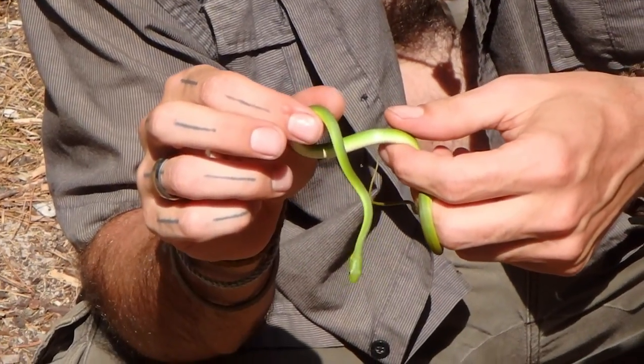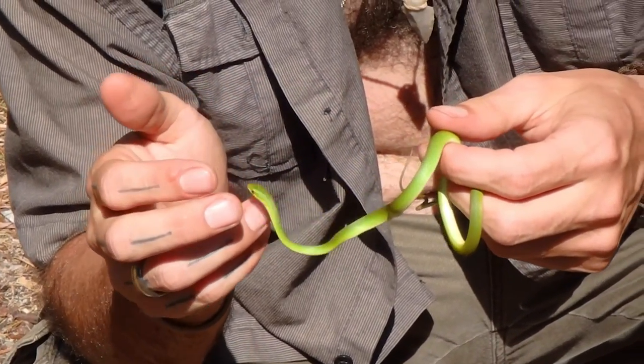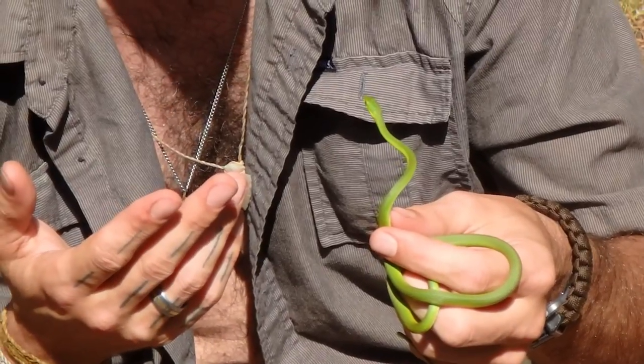They like to feed on insects, sometimes little amphibians, little salamanders, and frogs and stuff like that. They'll hang out in branches over the water, and when an insect or something flies by, they'll just grab it right out of the air — that's how fast they are.